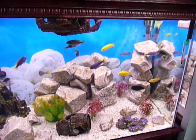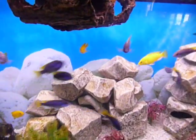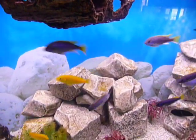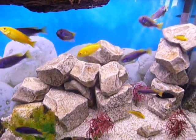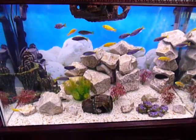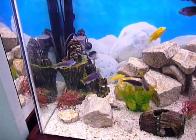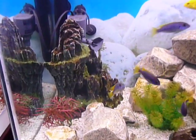They get really happy when you get close — they want to be fed. The red one is Lebitachromus. There's one out there.